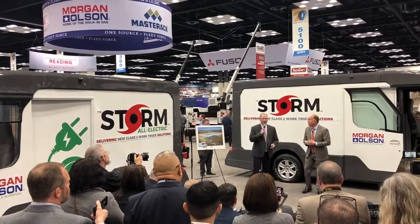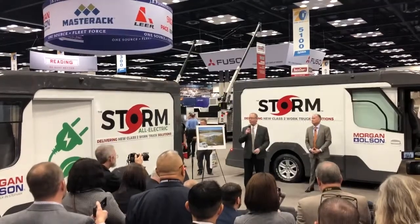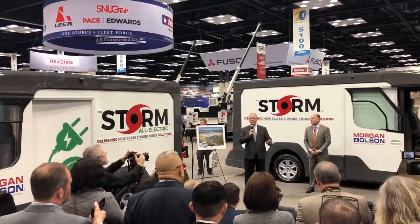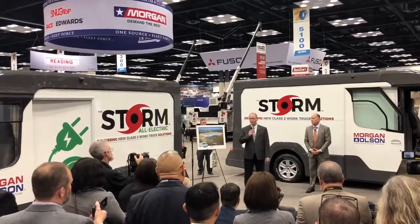So I think we covered it. Members of the media, I have flash drives with high-resolution photographs of each one of these vehicles, some literature for the Storm. If you have any follow-up questions, please see us. Thank you very much — we appreciate your time.